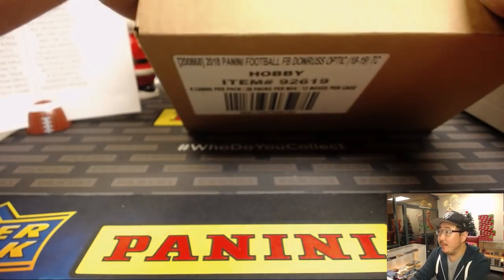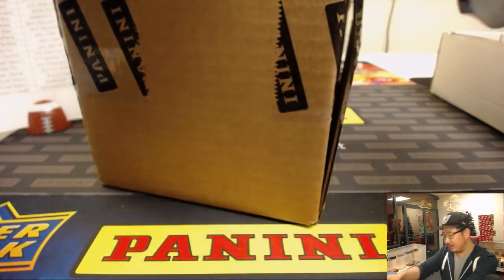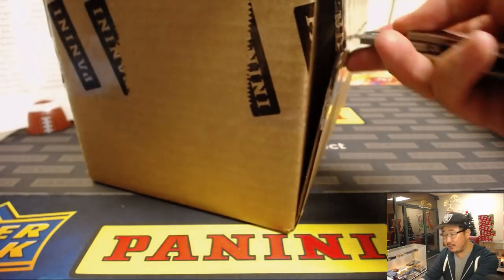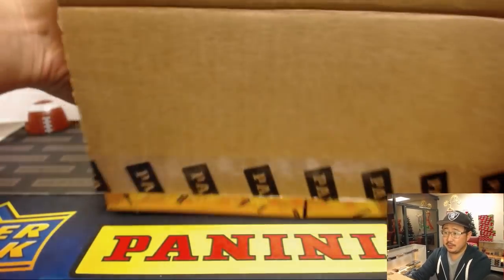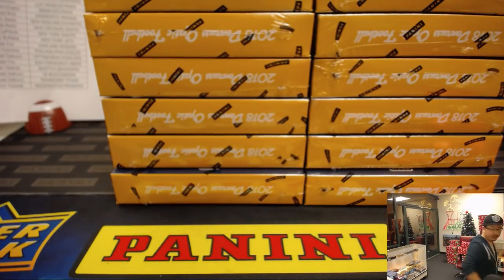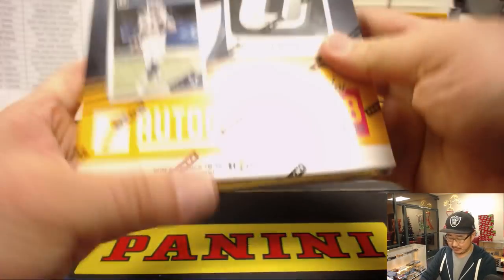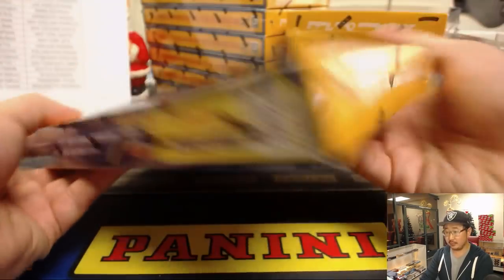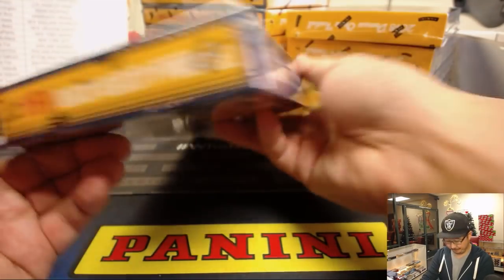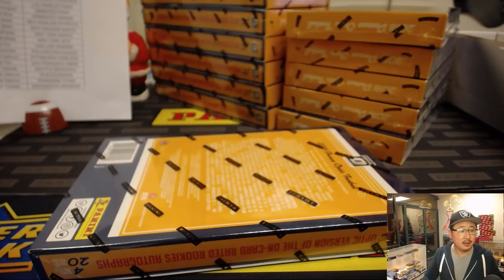Let's pop this guy open. Can someone confirm that we have hot boxes in this one? I know traditionally they've done hot boxes, sometimes two. New black velocity parallels as well. I just want to keep an eye on what all the parallels are called and everything.